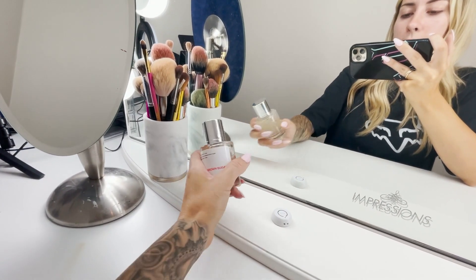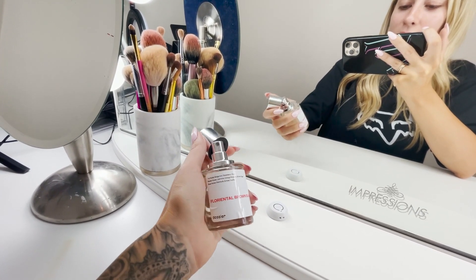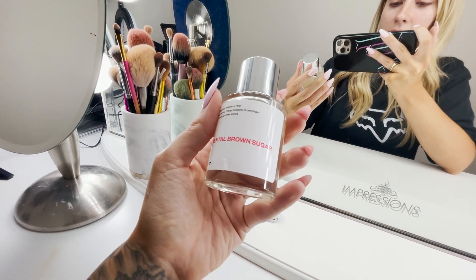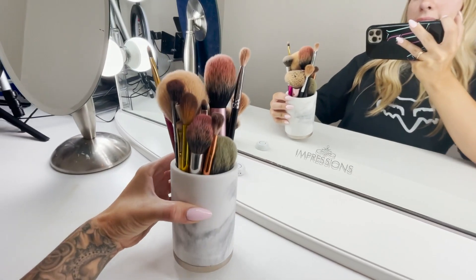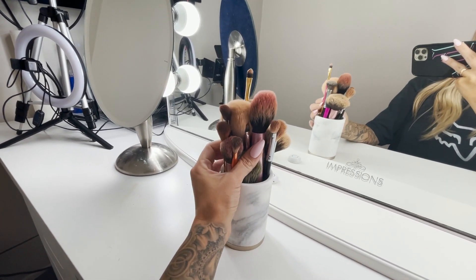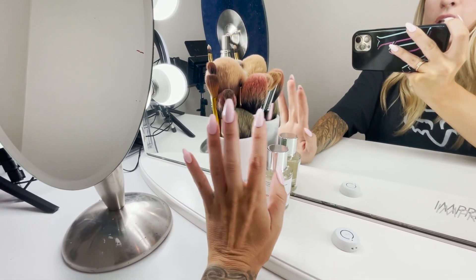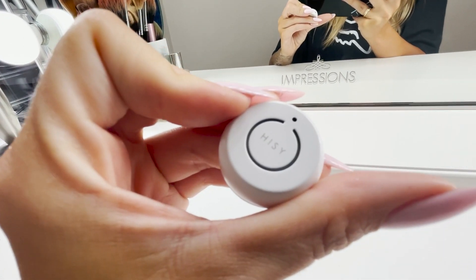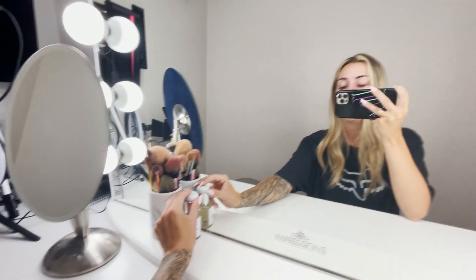I have some perfume up here. This is from Dossier — one of my favorite companies. I work with them a lot and they have really good perfumes. They didn't sponsor this video but have sponsored others. This one is Florentine Brown Sugar and I really like it so I keep it on my vanity. I also have my everyday go-to makeup brushes up here — these are my favorites that I reach for the most. If you want a video on my favorite makeup brushes, let me know. I also have my Bluetooth camera remote, though I don't really need it anymore since I discovered the LensBuddy app.